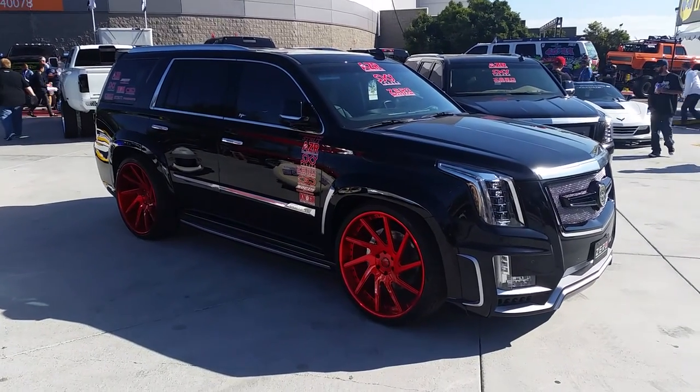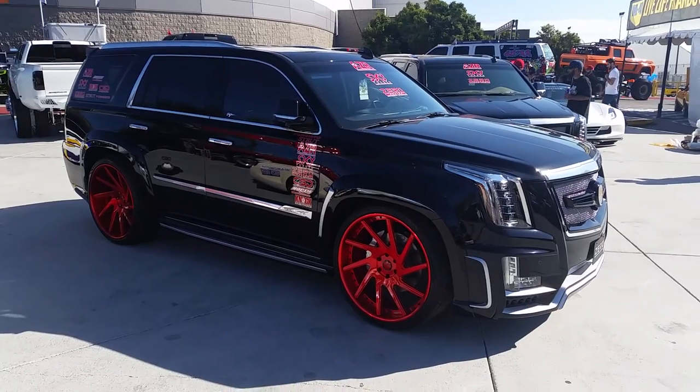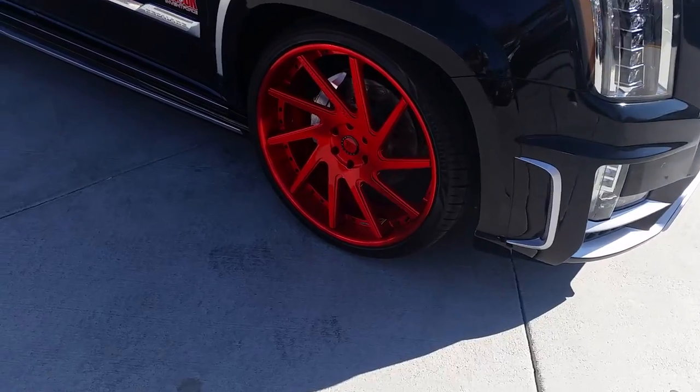It's your boy KB from Double Tires TV at DoubleTires.com. Tyler, what's up? Right now we are looking at a Cadillac Escalade, got some Skyforged wheels by Forgiato — candy red.